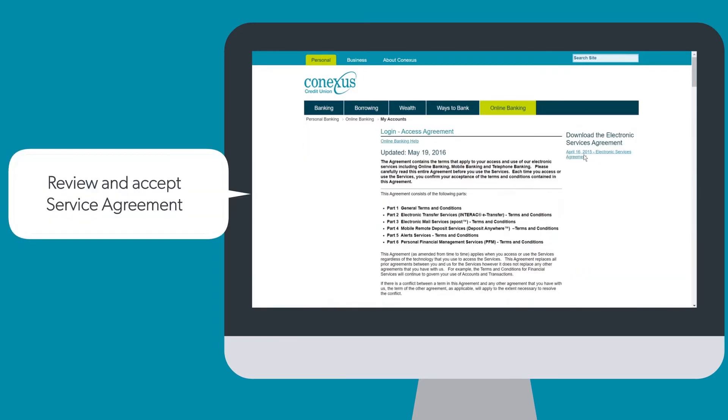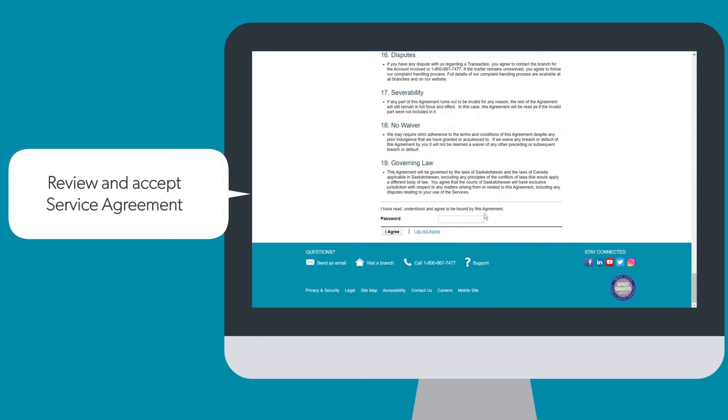Review the legal information about online banking. Re-enter your temporary password and press I Agree.